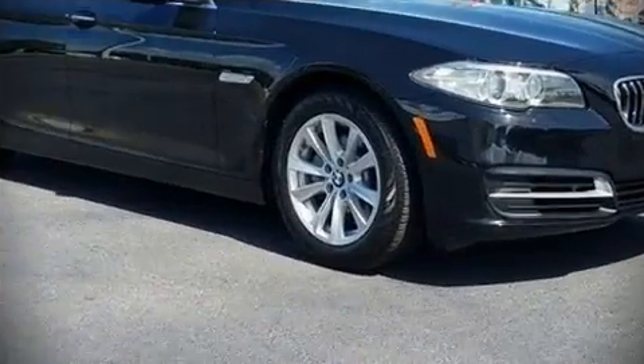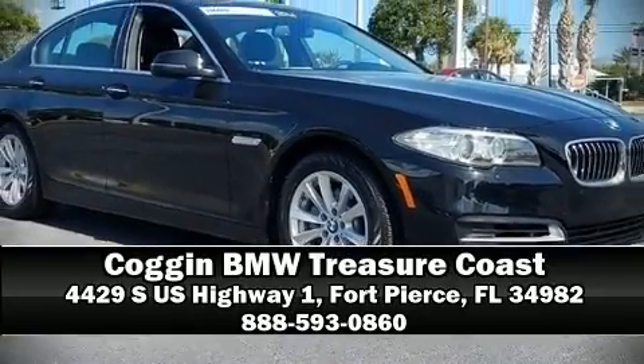It also arrives with a Carfax history report providing you peace of mind with detailed information. Our team is professional and we offer a no-pressure environment. Please don't hesitate to give us a call.